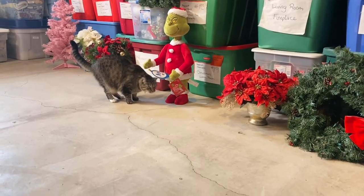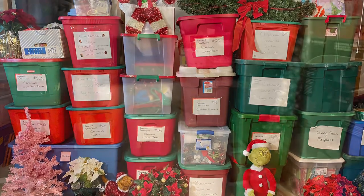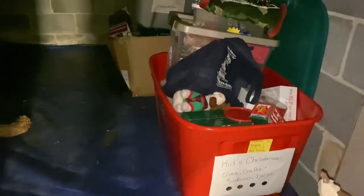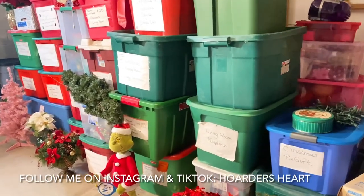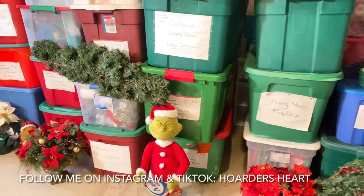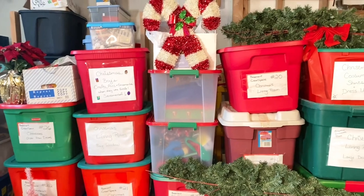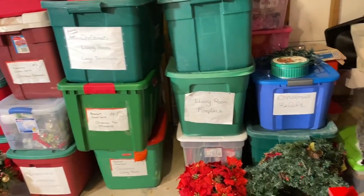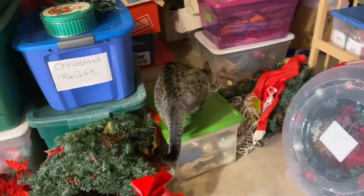It is that time of the week again — time to declutter some more Christmas decorations. Last week we went into the Christmas cave to pull all the Christmas bins out and do a huge KonMari method on all of our decorations. We pulled all the bins out except for the Christmas tree, the outdoor decorations, and the kids' stuff. We have all these bins laid out in front of us and we're going to continue going through them, recognizing what we're going to keep and what we're going to declutter. Miss Pepper has picked out our first bin.